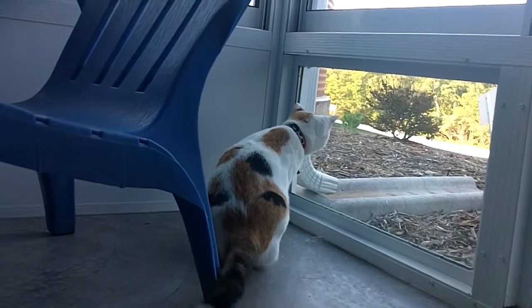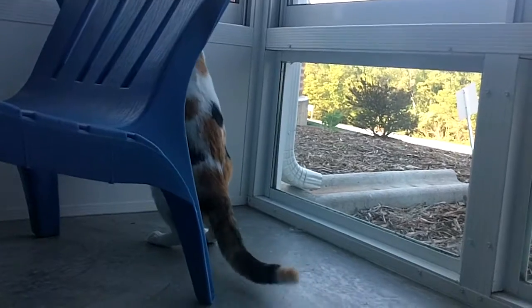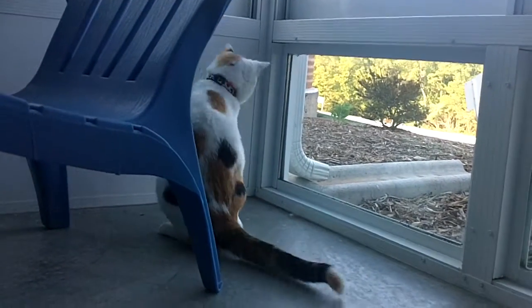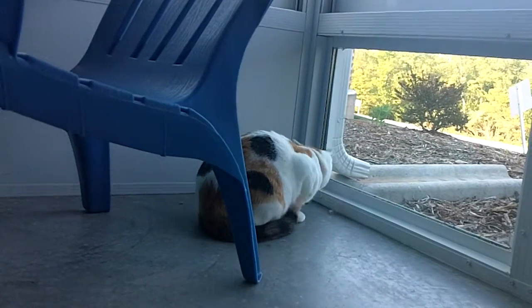She loves to play with toys. She especially loves toys she can run after and pounce on and catch. And she loves to run. She just runs and skips around the room.